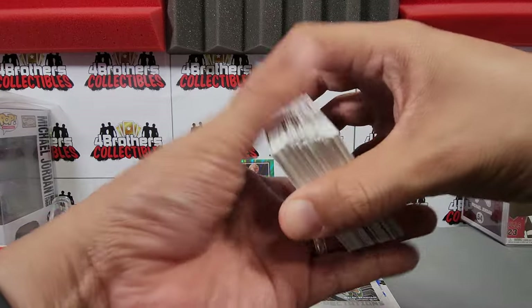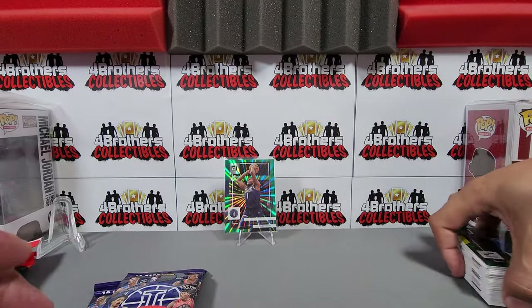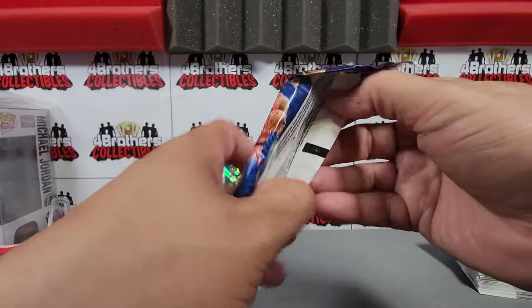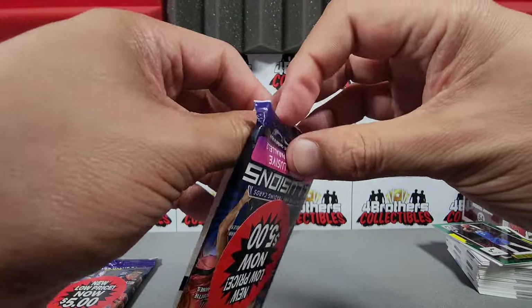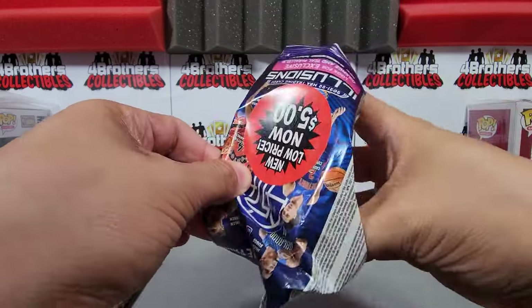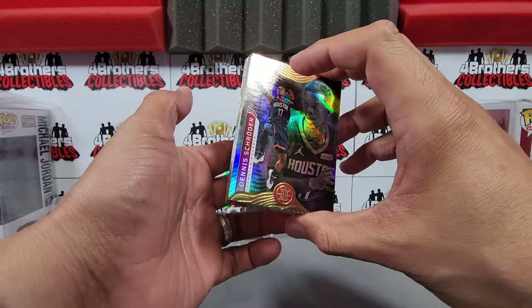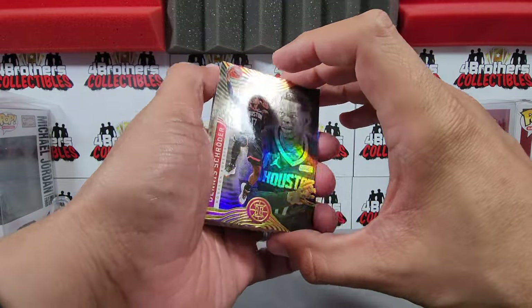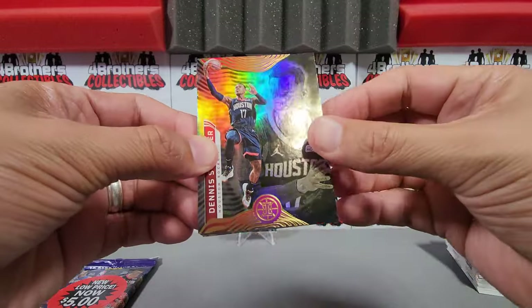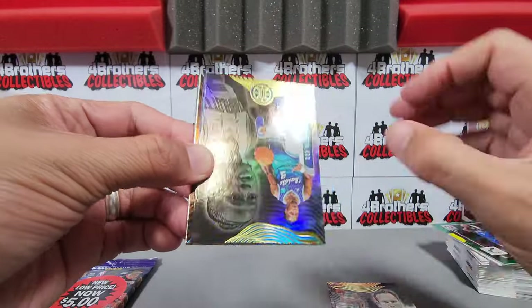Moving on to the 21-22 Illusions now. Donruss didn't do too well — let's see how much value we can get back with Illusions. It doesn't hold value very well either, which is probably why they're clearance now. We're looking for orange and teal parallels in this rookie class — Jalen Green, Josh Giddey, Cade Cunningham, and Jalen Suggs. These cards are going to be flipped all over the place.